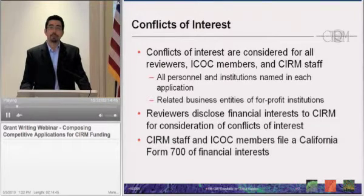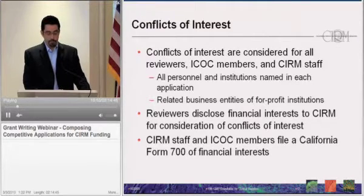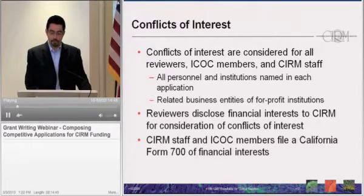CIRM staff as well as board members have to file a California Form 700 of financial interests. This is state law, and it is the basis for declaring conflicts for staff and board members. Conflicts that are recorded mean that anyone with a conflict cannot review, discuss, vote, or take any action on an application with that conflict.